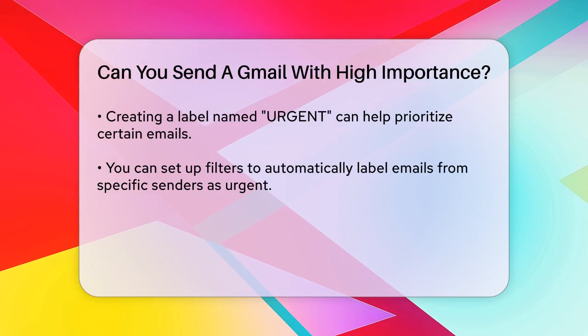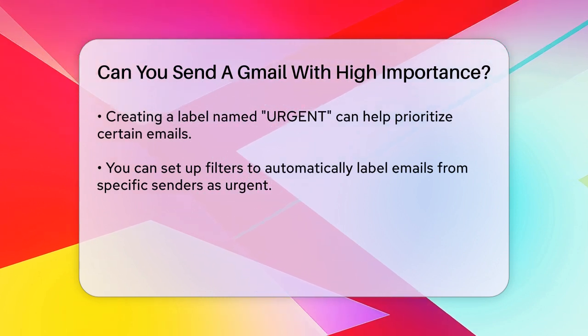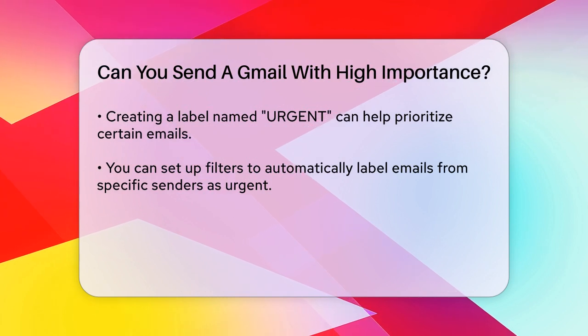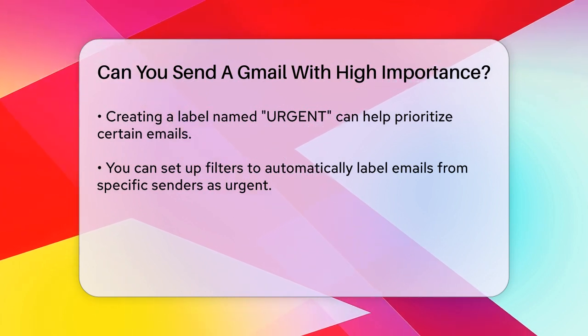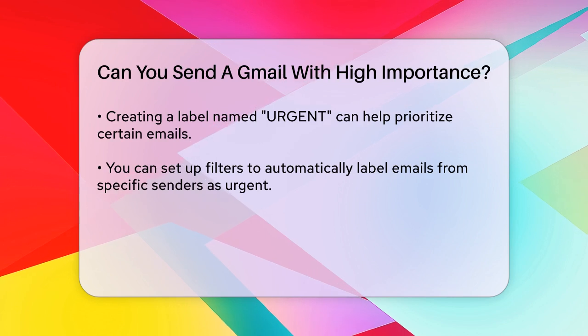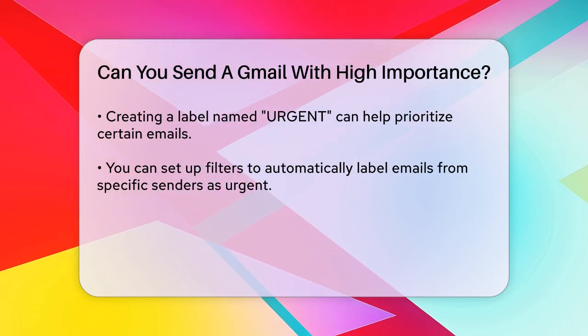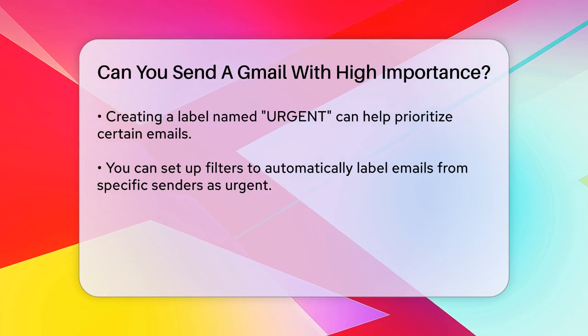Another way to draw attention is by using labels. You can create a label called "urgent" and apply it to emails you want to prioritize. To do this, go to your Gmail settings, click on the labels tab, and create a new label named "urgent." Then you can filter emails from specific senders and automatically label them as urgent.